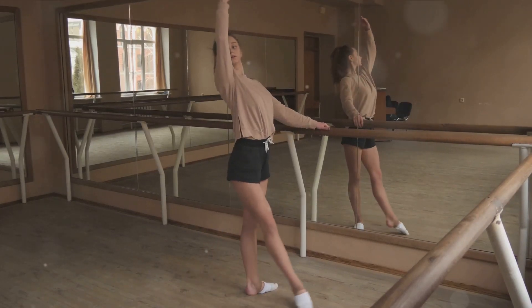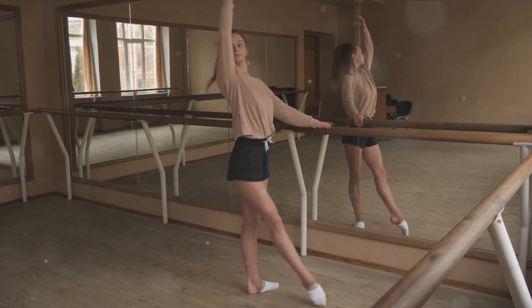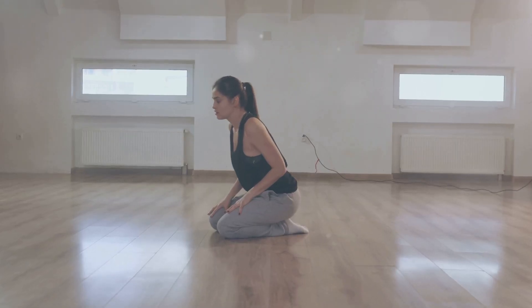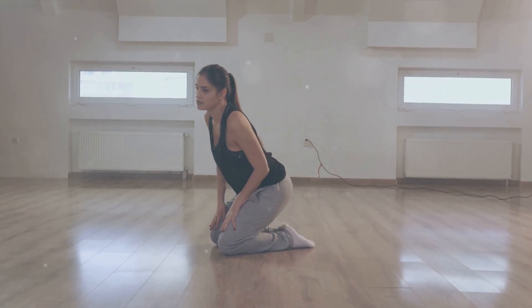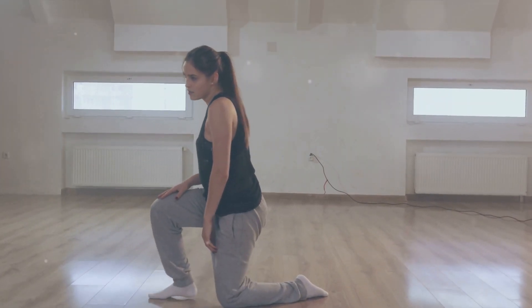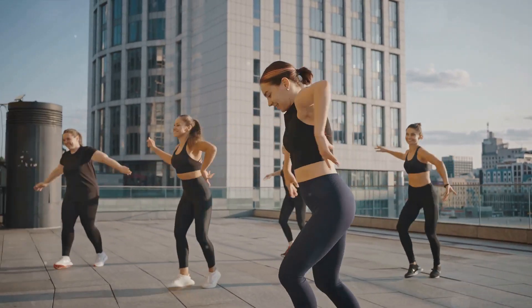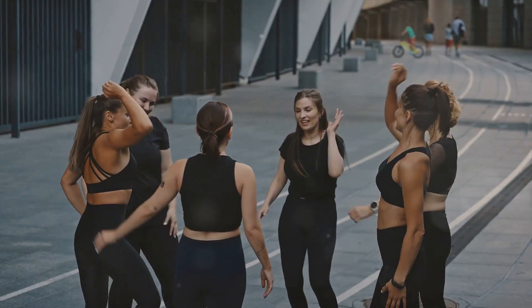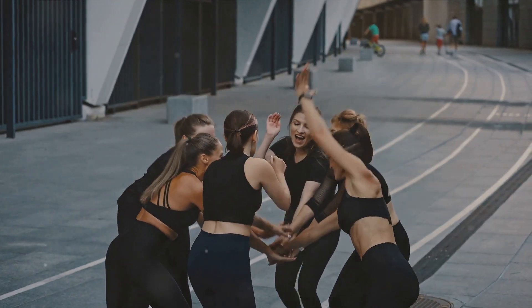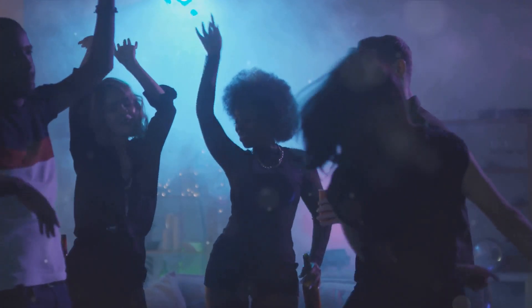The constant movement and varying tempos in dancing challenge your heart to adapt to different levels of intensity. This strengthens your heart muscle, improving its ability to pump blood efficiently. The deep breathing associated with dancing also strengthens your lungs, increasing their capacity to take in and utilize oxygen. Beyond the physical benefits, dancing is a great mood booster and stress reliever. It's a fun and social activity that can bring joy to your fitness routine. So, put on your dancing shoes and move to the beat for a healthier and happier you.